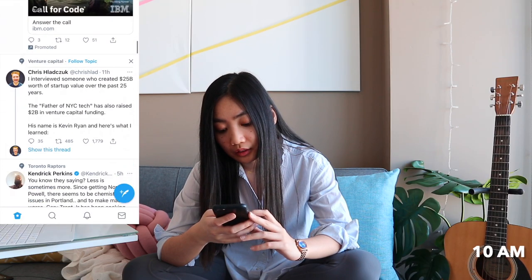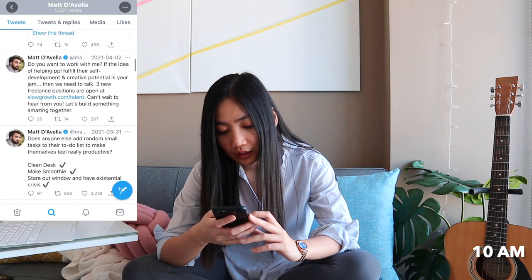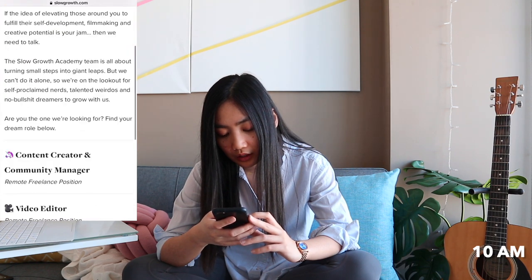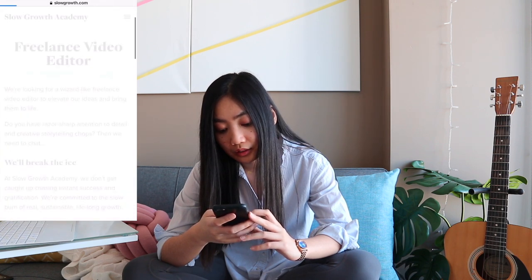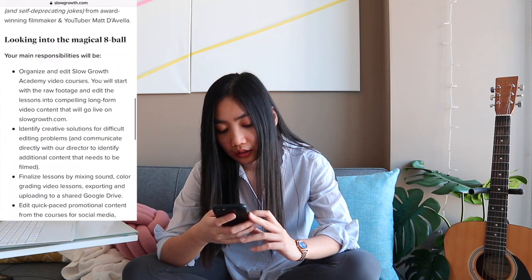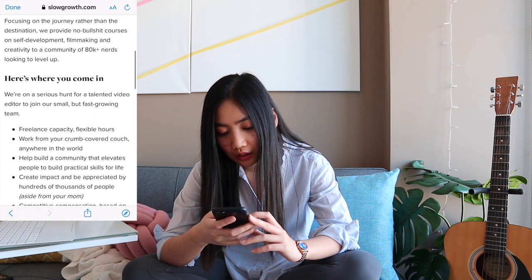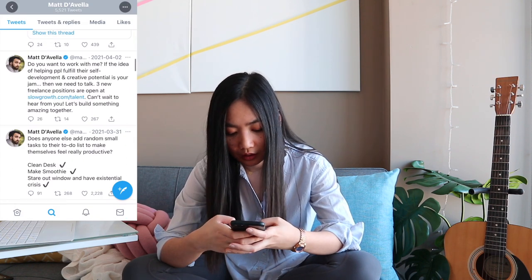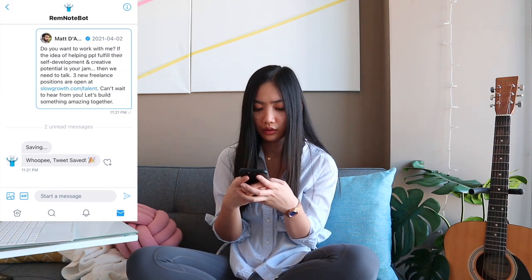At 10am I go on Twitter and I see a Matt D'Avella tweet where he's looking for people to join his team. I click on the link and check out the positions. I'm interested in the content creator and community manager position and also the video editor role. I don't have time to look into the details right now, so I DM this to RemNote Bot to save the tweet on my RemNote.